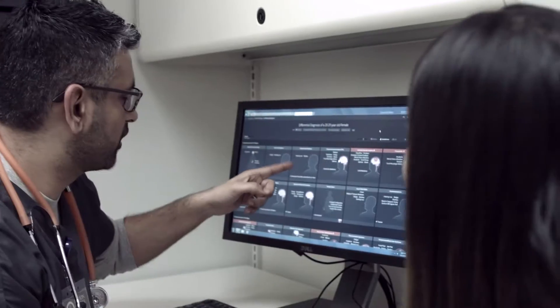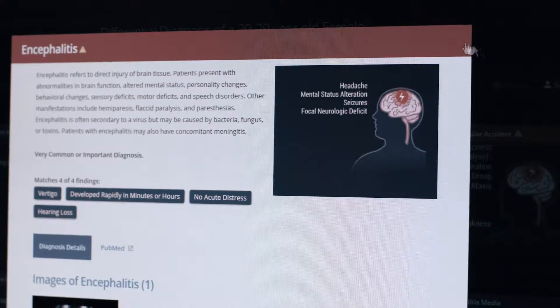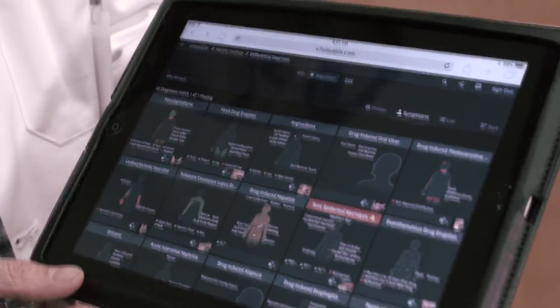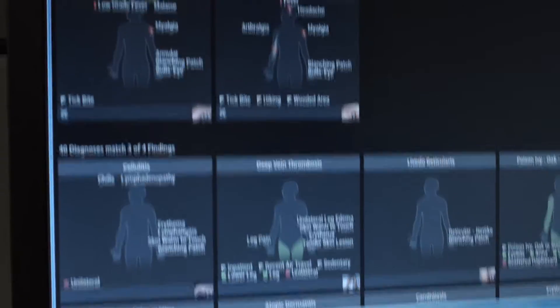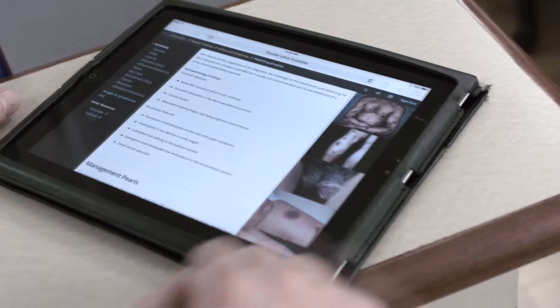With the power of visualization, see your way to solving even the most challenging presentations. Use the world's best medical images with exclusive Sympticon technology to better understand variations of disease. Check for possible drug reactions, consider reasonable alternatives, and confirm findings.